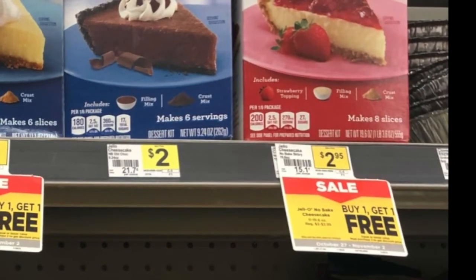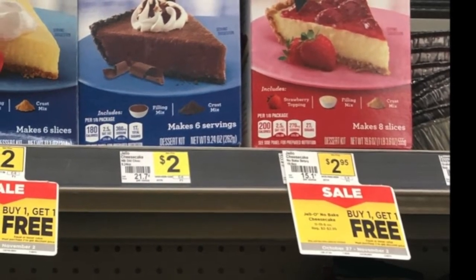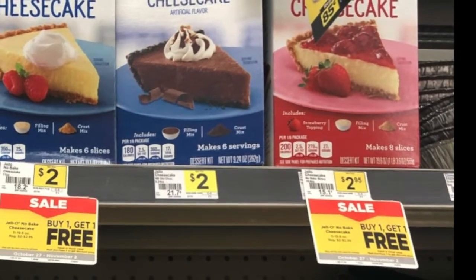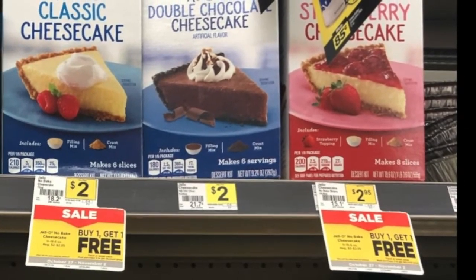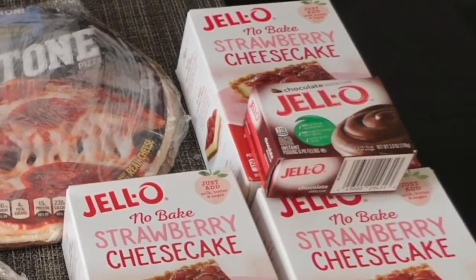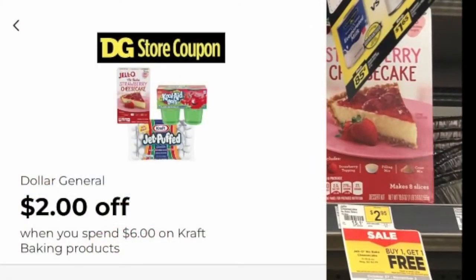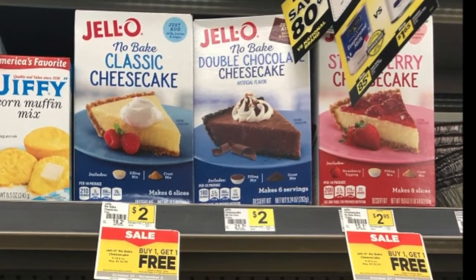If you choose to do the deal with less cheesecake — this is what I did — I chose to buy four of the strawberry cheesecakes for $2.95. Remember, two of those will be free. In order to use the two dollar off of six Kraft digital coupon, you need to bring the total up to six dollars. So I bought a thing of Jello pudding, which is valid for the coupon, and that brought my total up to $6.85. Then the two dollar off digital coupon kicked in and I only paid $4.85 for four things of cheesecake.